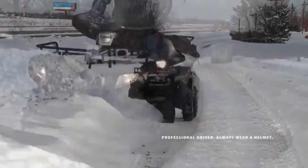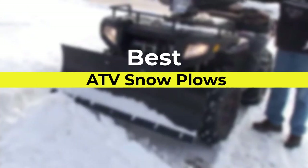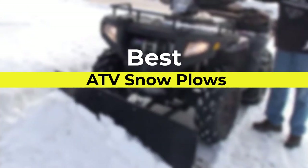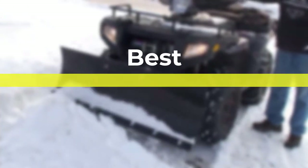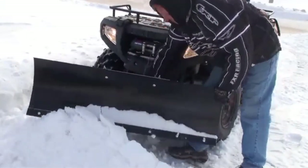Hello viewers, welcome to Consumer Zone. In this video we are going to be checking out the best ATV snow plows. We made this list based on our personal opinion and hours of research, and we have listed them based on the type of features and price.